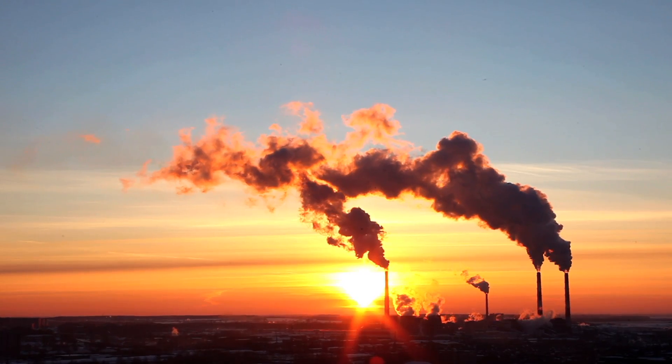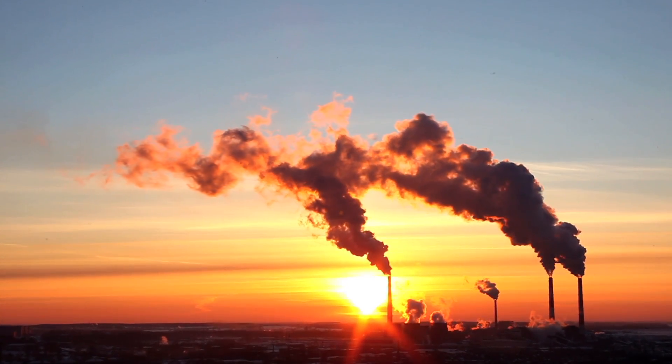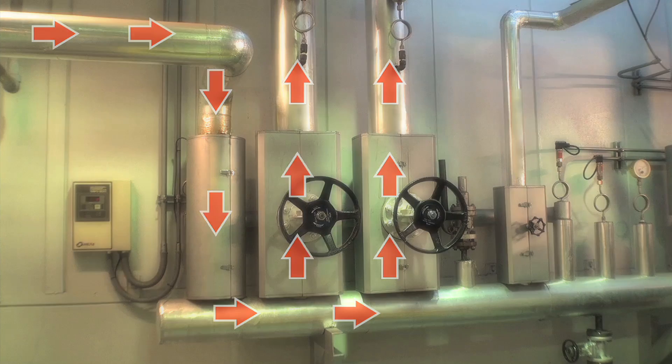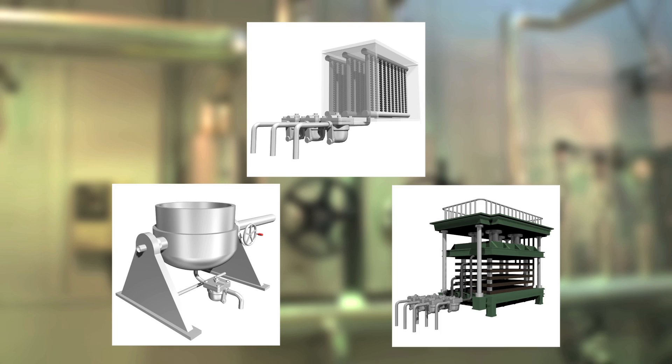Steam — it's the vital force driving many industrial processes. Supplied from a boiler, it's distributed through piping to equipment such as heat exchangers, jacketed kettles, and platen presses.